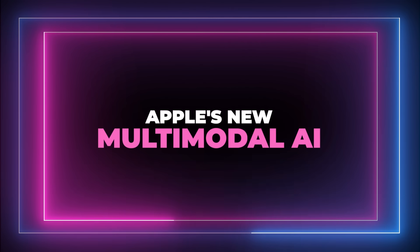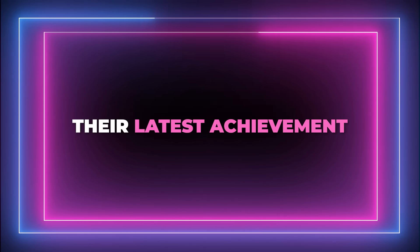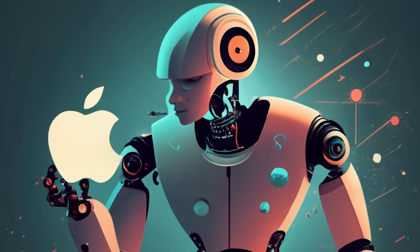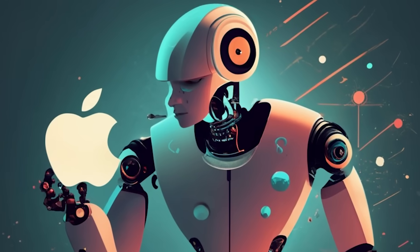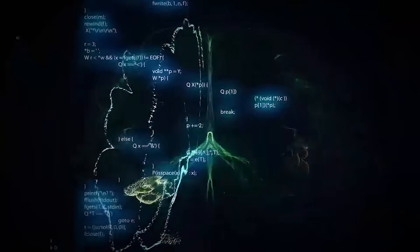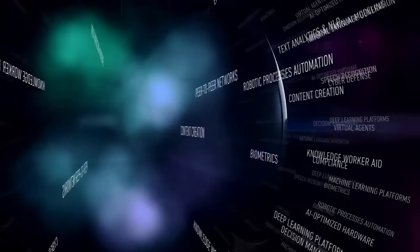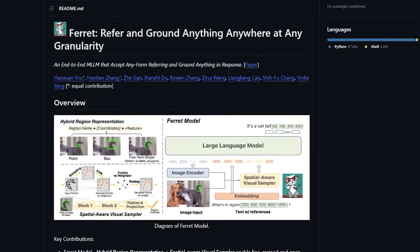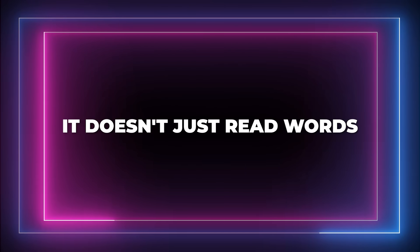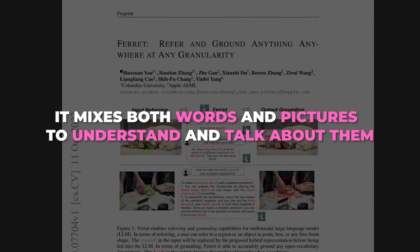Apple has recently delved into artificial intelligence. Their latest achievement, the Ferret model, not only shows Apple's technical advantage, but also positions it as a strong contender against leading AI labs like OpenAI. Apple's new Ferret multimodal AI system outperforms GPT-4 in visual capabilities. It excels by combining language processing with detailed image analysis, allowing it to accurately identify and comprehend specific elements within images. It doesn't just read words, but also looks at pictures, mixing both to understand and talk about them.